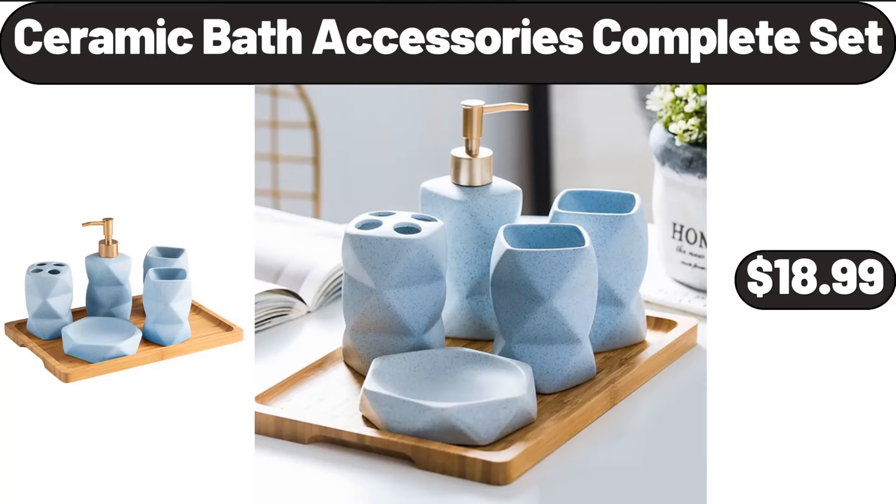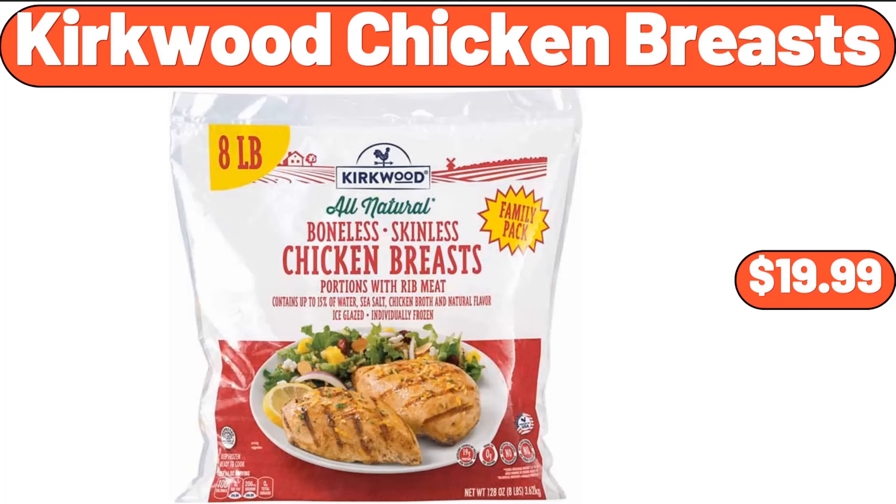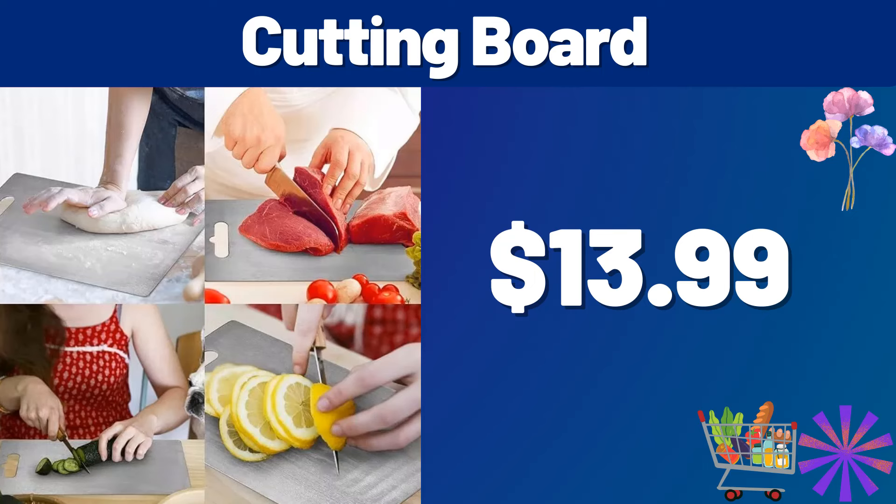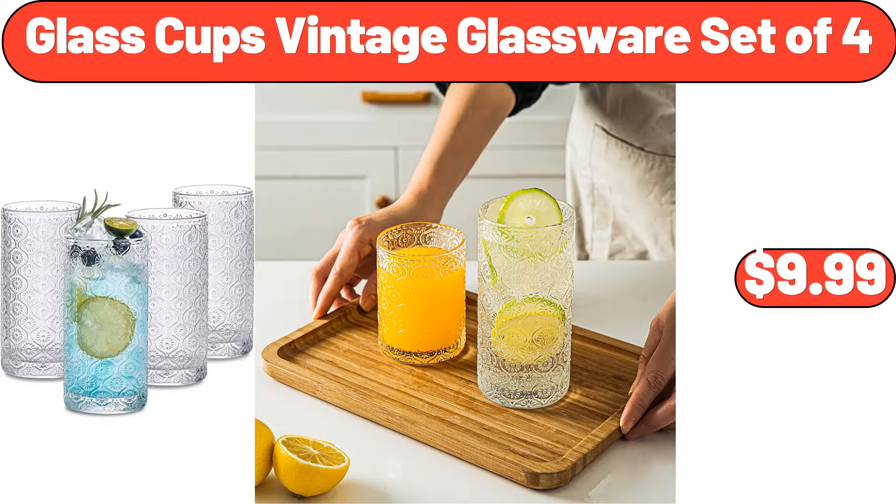Ceramic bath accessories complete set, $18.99. Kirkwood chicken breasts, $19.99. Wooden flower planter box, $56.49. Cutting board, $13.99.